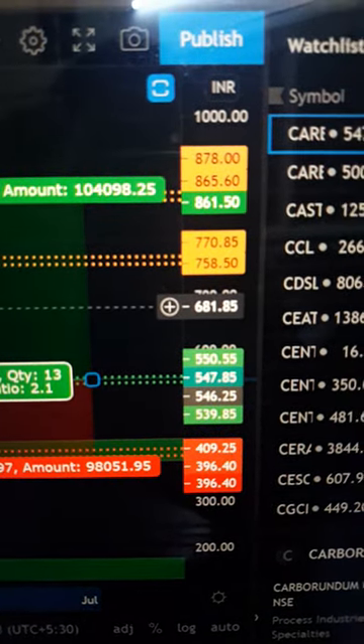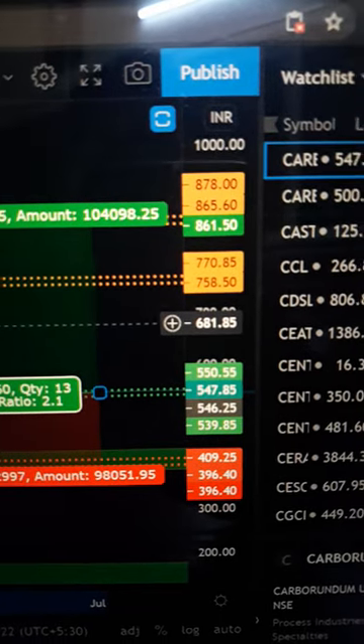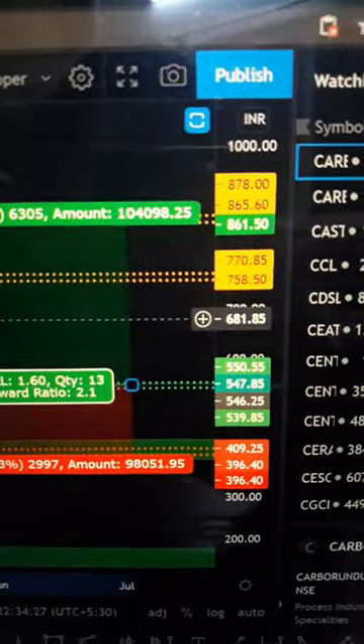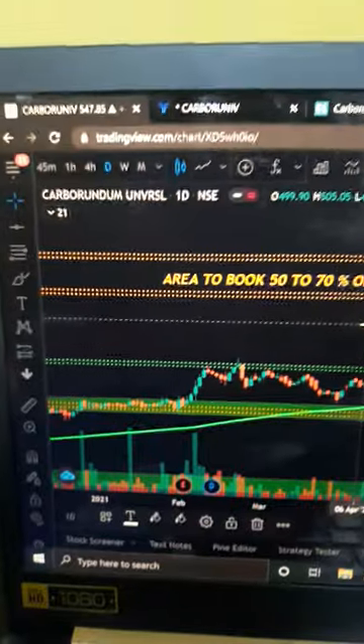Entry levels are in green, stop-loss levels are in red, and take profit or booking 50 to 70 percent profits are in orange. That's it for now guys — take care, bye, happy trading, happy investing.